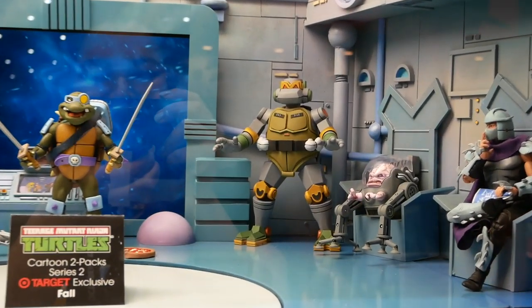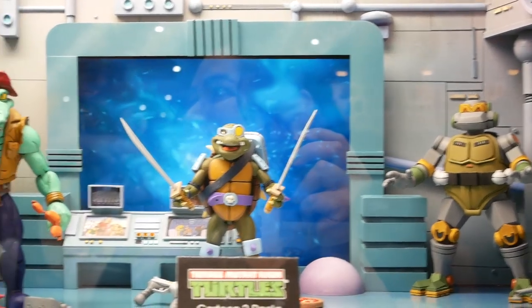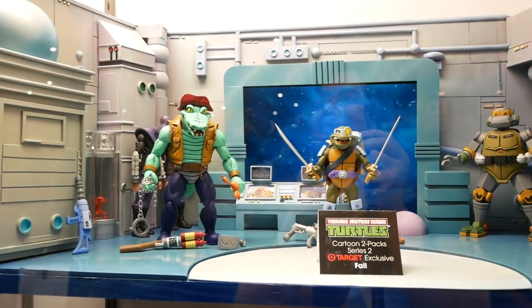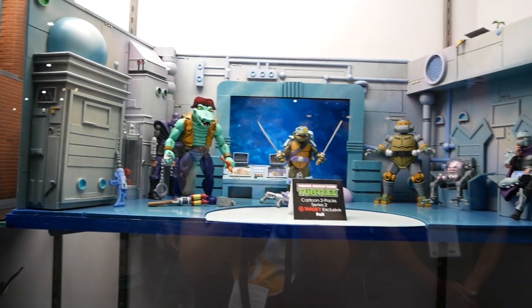Those villains are all hanging out plotting their next deed. As for whether you can get the diorama — the Technodrome is just made for the con, but we do have the NECA street diorama for sale. You never know what could happen, but this one is for the con.